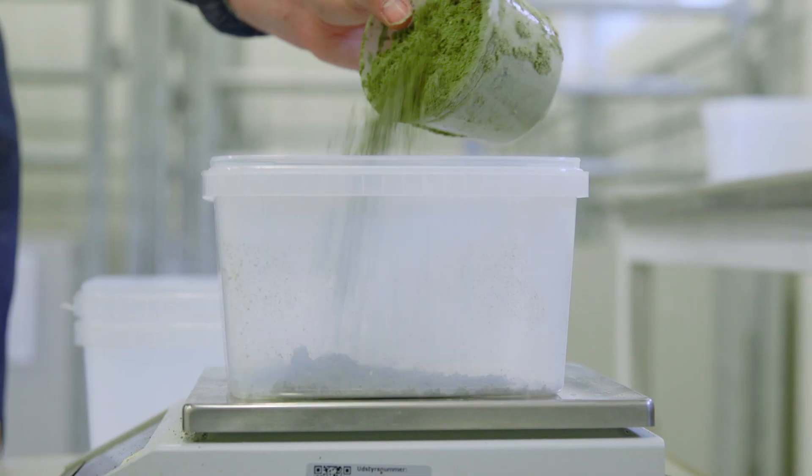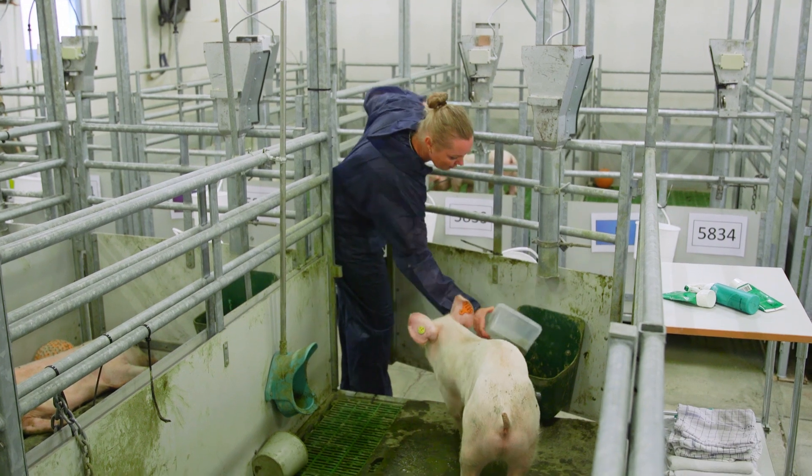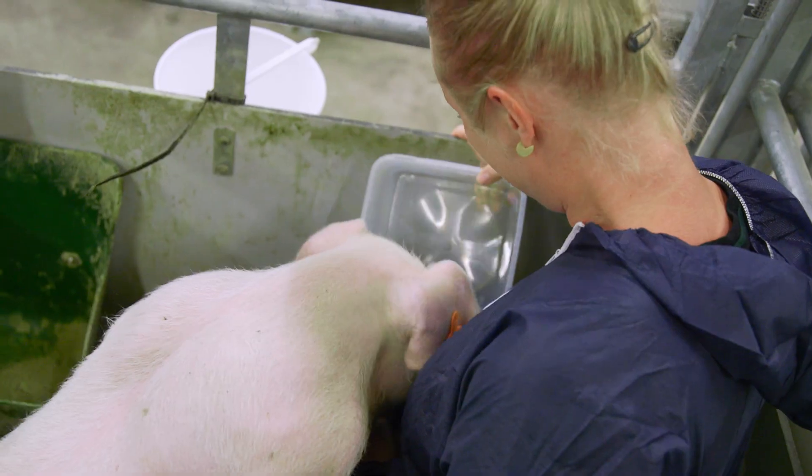Finally, the grass protein needs to be tested by the end user. Therefore, the researchers check whether the pigs eat the new protein source and investigate its effects on animal growth and digestibility. My research is about finding alternative protein sources for animal feed — so instead of importing the huge amount of soy that we import in Denmark, we want to find something that we can grow locally in Denmark and feed to primarily our pigs.